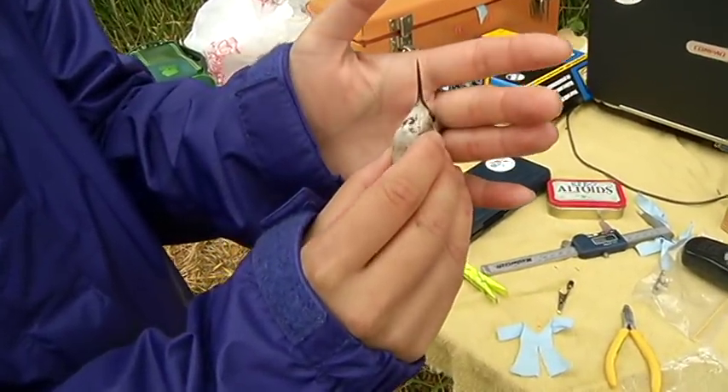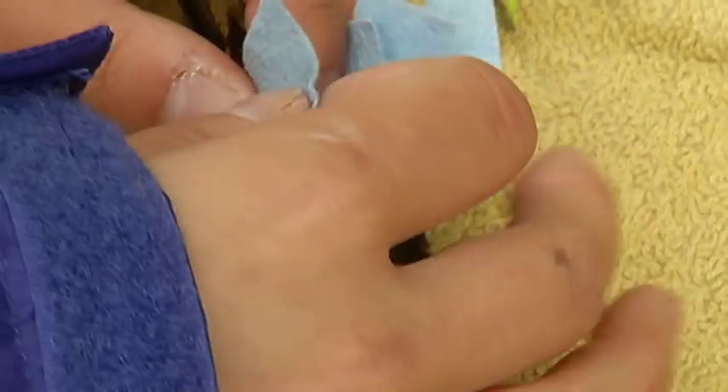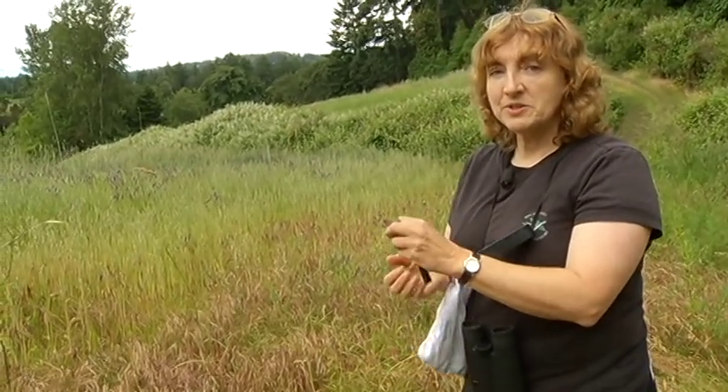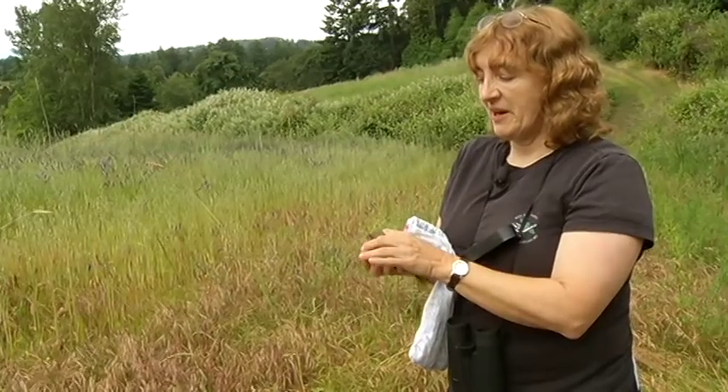This is an adult rufous female. When we band birds during breeding season, we return them to where we caught them so that they don't have to pass through enemy territory on their way back to their area.